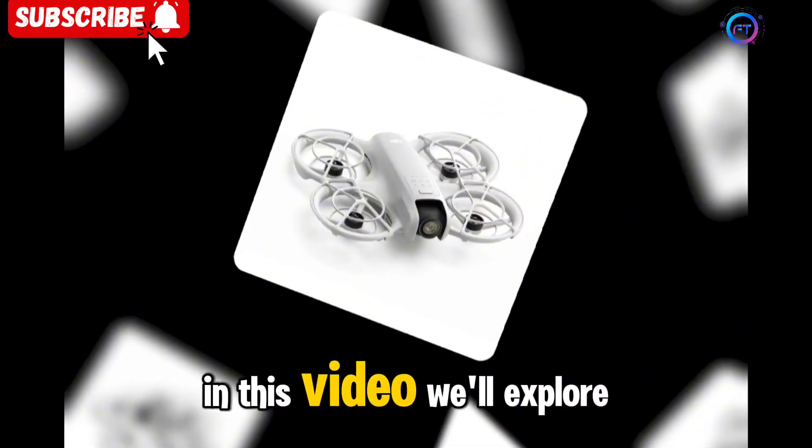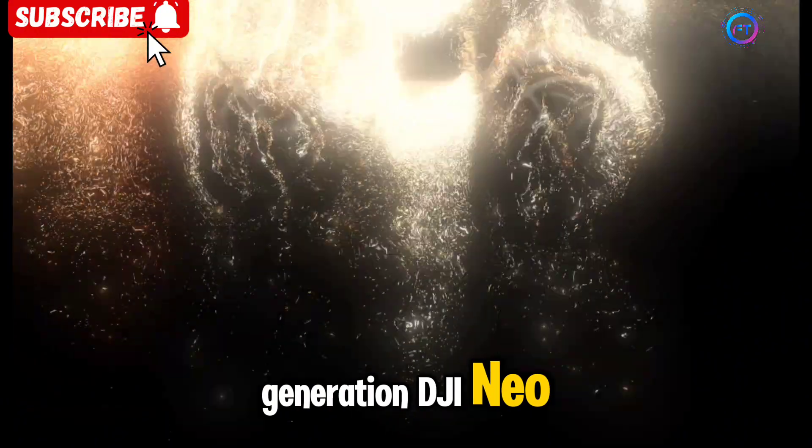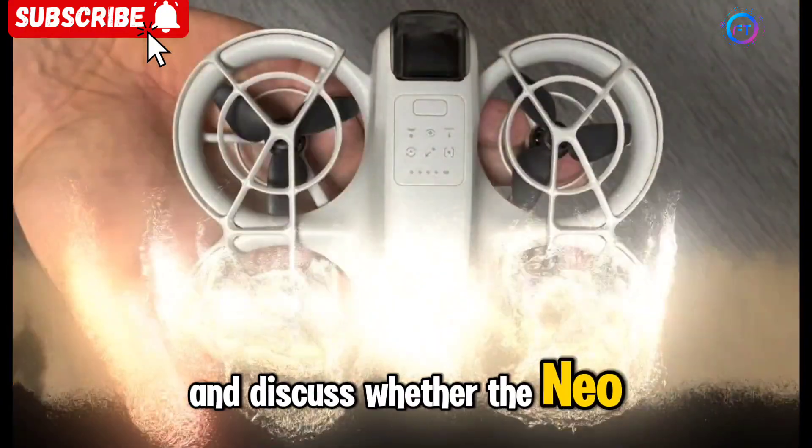In this video, we'll explore the rumored specifications, compare them to the first-generation DJI NEO, and discuss whether the NEO 2 will be worth the wait.